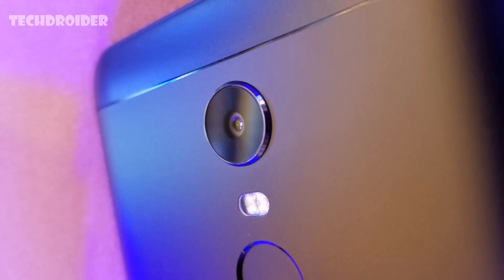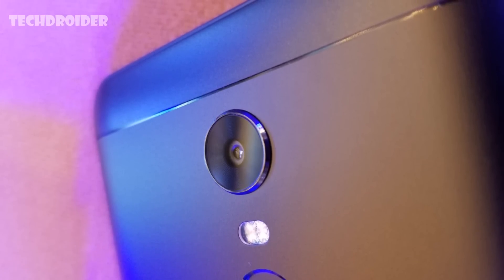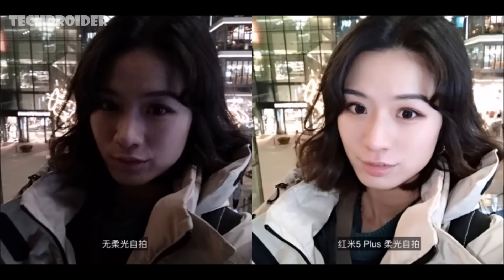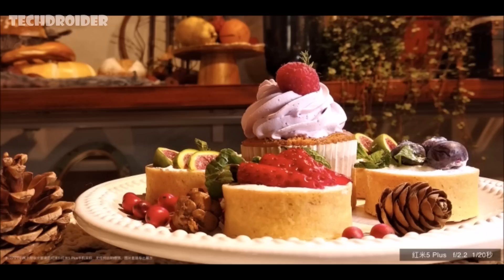Coming to the camera, they both use a 12-megapixel sensor and there's a 5-megapixel front-facing shooter with flash. Xiaomi has also included Beautify 3.0 which enhances your natural beauty while preserving the original face details. Not expecting much from Xiaomi in terms of camera, but here are some camera samples which actually look great.